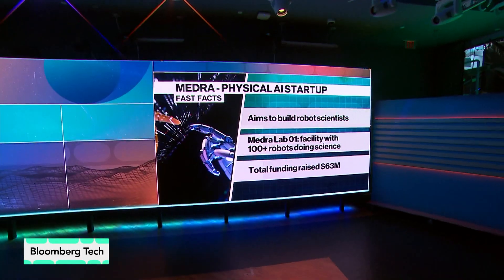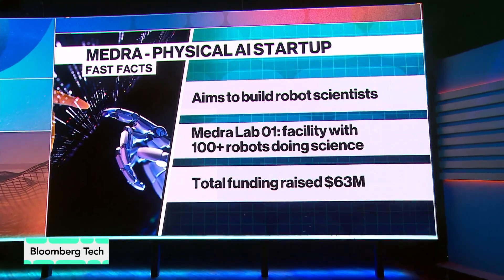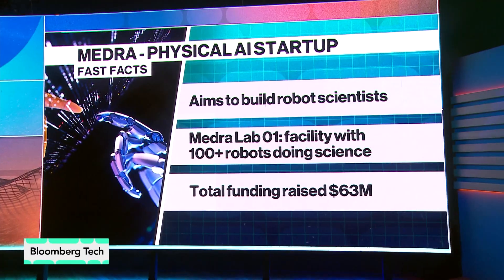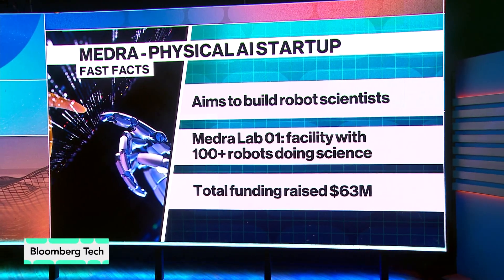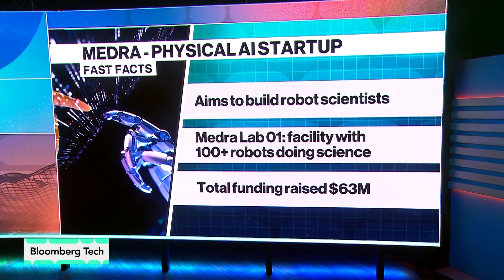What is it that you bring that others haven't in terms of the physical AI? Is it your data, your scientists, or the technology? It is all of those things and more. Industrial automation has been the key way that life sciences has automated their labs, but we are seeing a huge paradigm shift where industries are moving away from industrial automation to physical AI. That is also what Medra is bringing to life science — the ability to flexibly automate lab experiments instead of using brittle lab automation technologies from before.